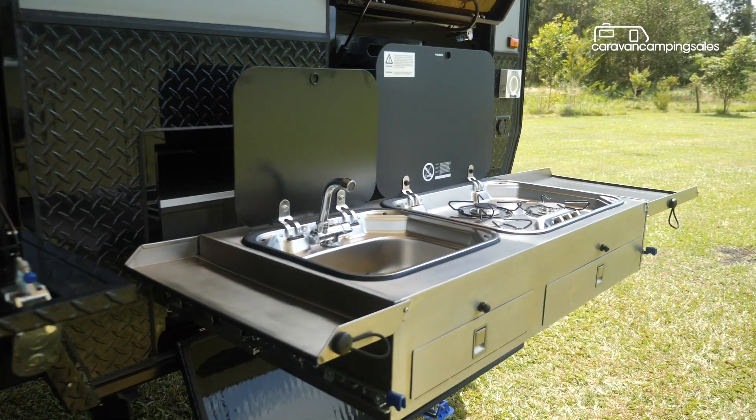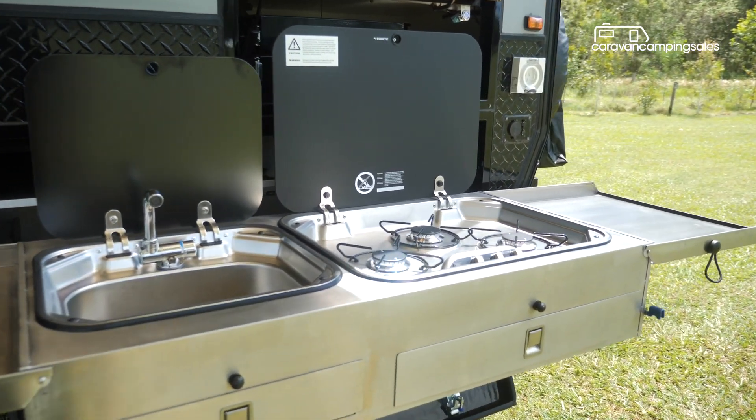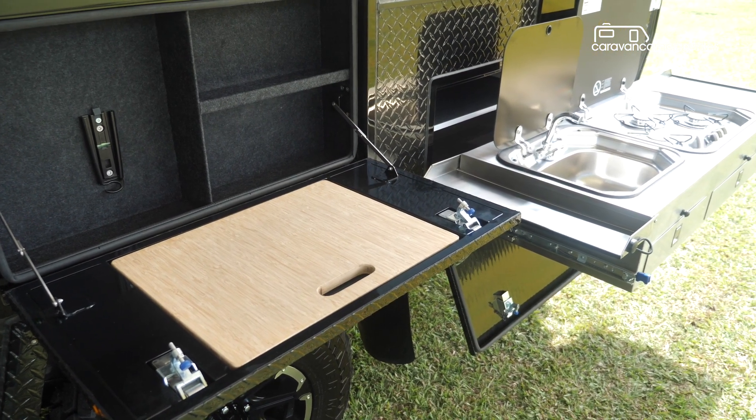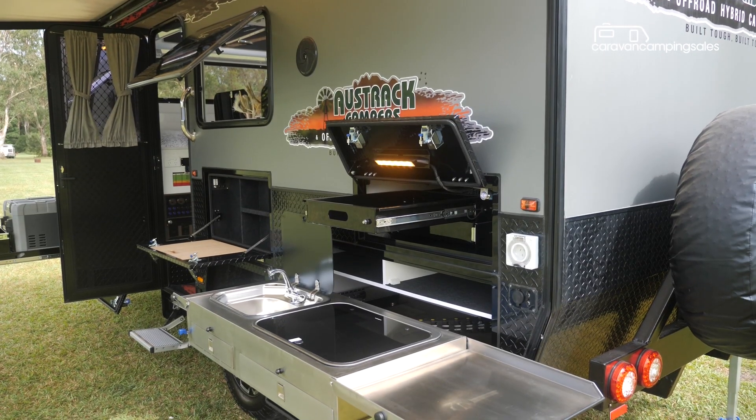Externally, the Gibb 16 gets an outside kitchen with sink, mixer tap and gas burner cooktop, plus some extra fold-out benchtop for chopping up the meat and veggies. There's also an 80 litre slide-out fridge and an extra gas bayonet to run a barbecue.